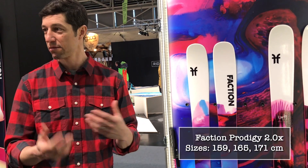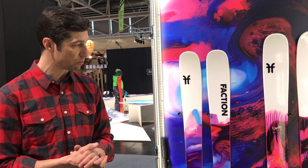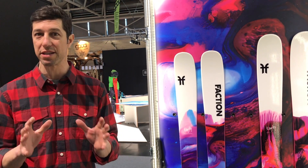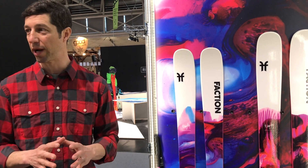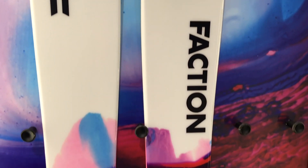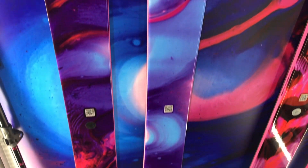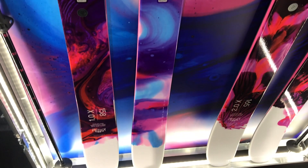The Prodigy 2.0 X is also brand new for next year. The same aspects apply — easy to ski, really versatile, a great all-round ski. It's 96mm underfoot, so it turns easily but still floats a little in the pow.